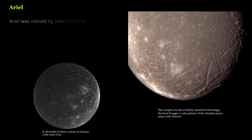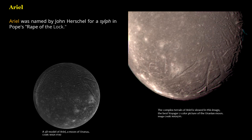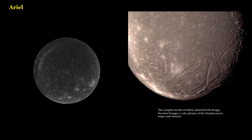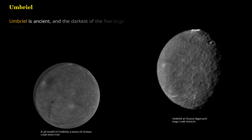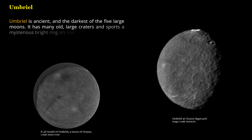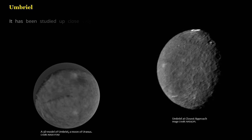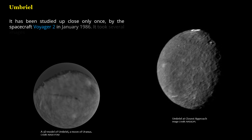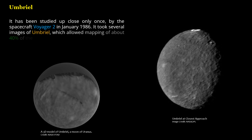Umbriel was named by John Herschel for a sylph in Pope's Rape of the Lock. Umbriel is ancient and the darkest of the five large moons. It has many old, large craters and sports a mysterious bright ring on one side. It has been studied up close only once, by the spacecraft Voyager 2 in January 1986, which took several images of Umbriel, allowing mapping of about 40% of the moon's surface.